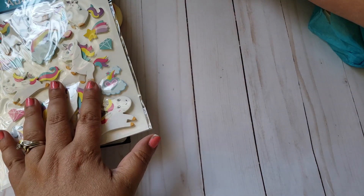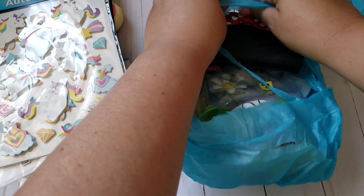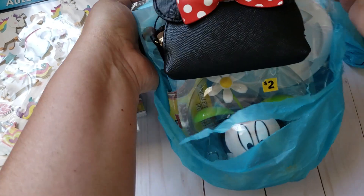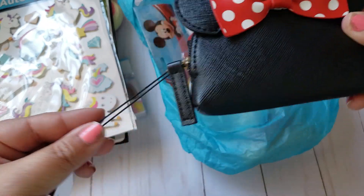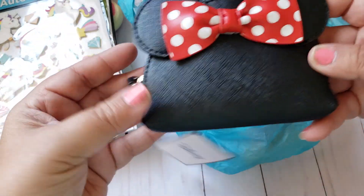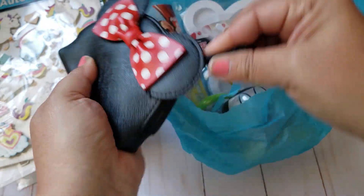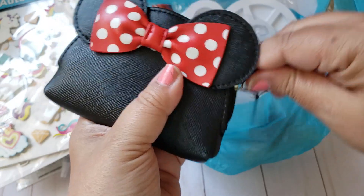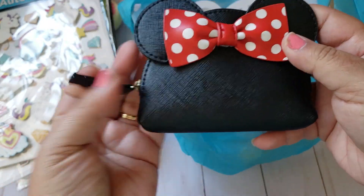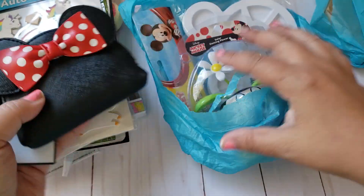I'm going to go ahead and open this one here. Oh my gosh, look at this — she sent me a Disney little coin bag! That is so cute. Thank you, I absolutely love it. It's going to go with my Disney purse and stuff. Thank you so much!